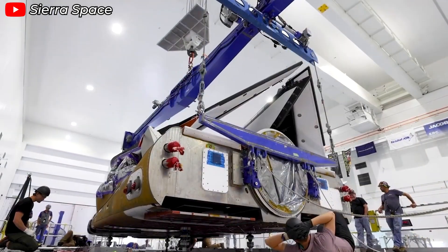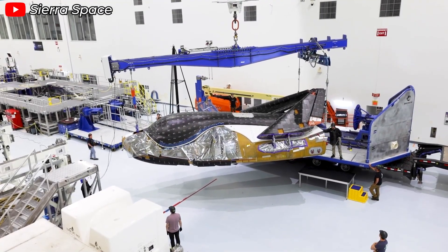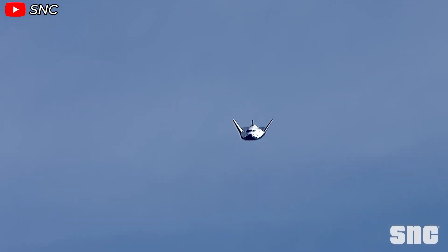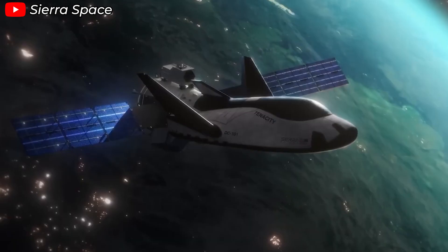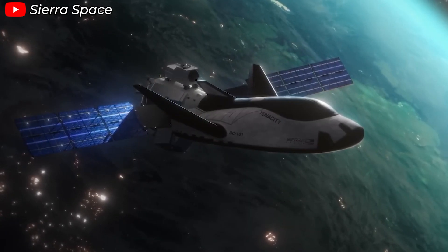One major factor that could make Sierra Space a leading name is their Dream Chaser project. Dream Chaser isn't just some startup venture. It's been under development for over two decades, building on NASA's legendary space shuttle technology and enhancing it with the latest advancements and modern ambitions. Soon, Dream Chaser could become one of the most powerful vehicles operating in low Earth orbit, LEO.